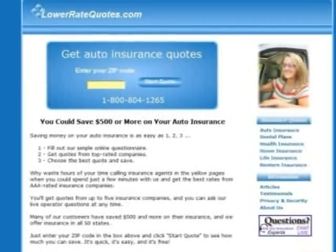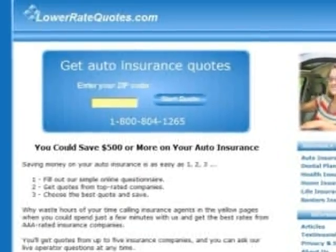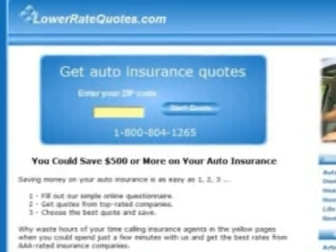The best way to get cheap student car insurance is to comparison shop, and the easiest way to do that is to get quotes from an insurance comparison website. It's quick, it's easy, and it's free.